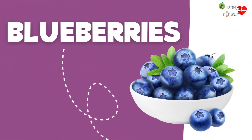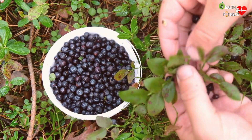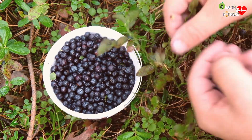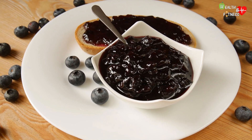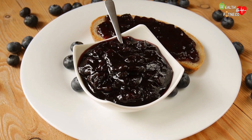Blueberries are the fruit of a small shrub that is particularly widespread in the northern hemisphere, especially in undergrowth areas of mountainous regions. They belong to the forest fruit family and are generally eaten as fresh fruit, or used for the preparation of jams, syrups, and fruit juices.